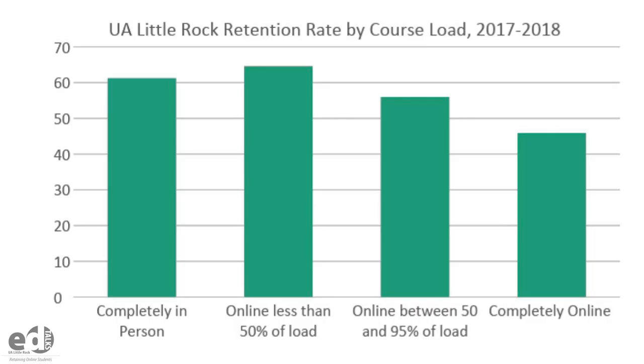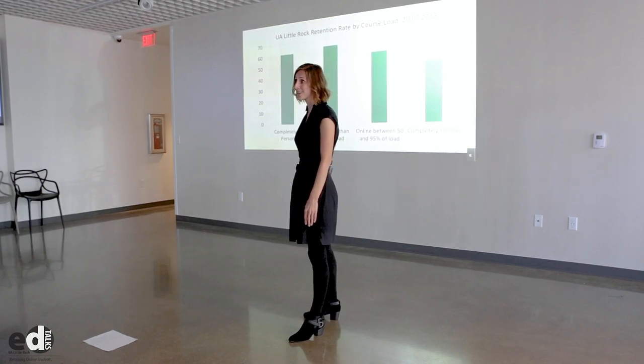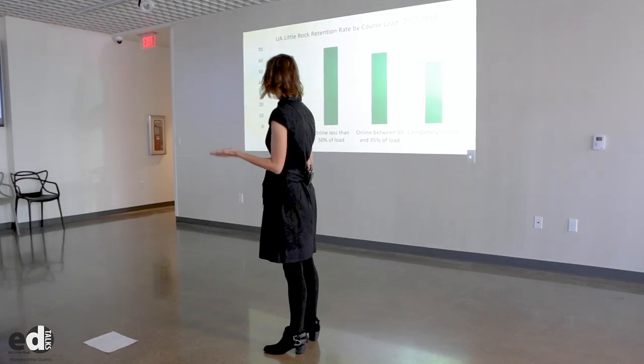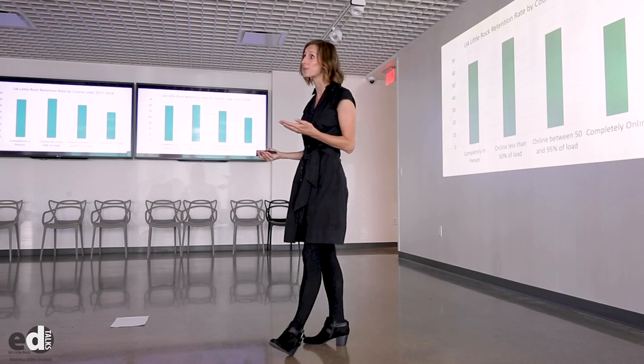Now, that number increases slightly when we look at students who take some of their classes online, but less than 50% of their course load. This is where we see the benefit of online classes, where we see our students benefiting from that flexibility. We see an increase in retention when they have those online classes in their course load.